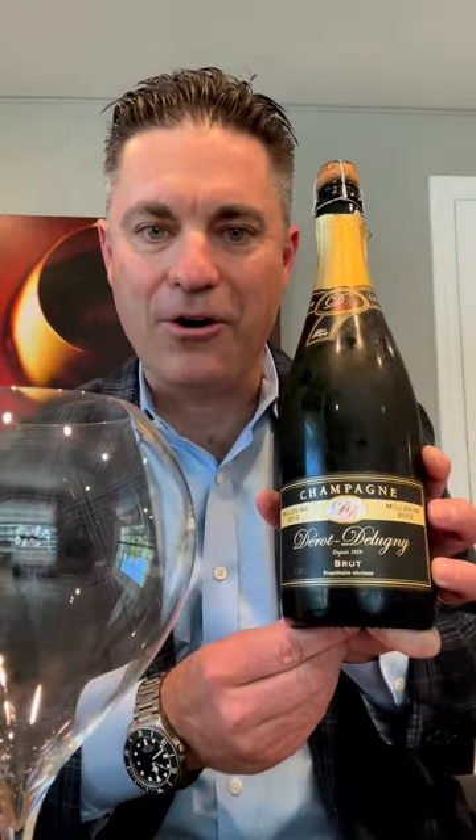Hello, Gary Westby here, Champagne Buyer with KNLY Merchants, here today to talk to you about this Derudelny 2012 Vintage Champagne that we have in stock currently for $34.99.